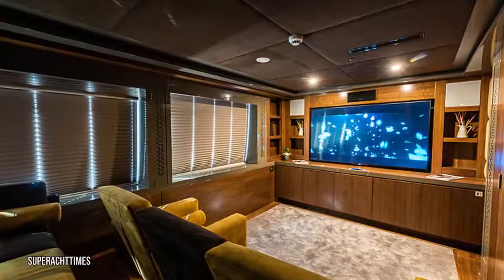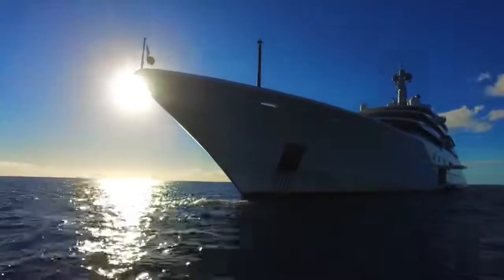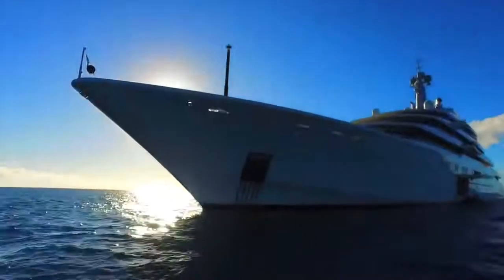Each cabin on the yacht comes with a private six-foot tall home cinema screen, a jacuzzi, a private spa, and specialized security systems. Guests can relax comfortably knowing they're protected at all times.